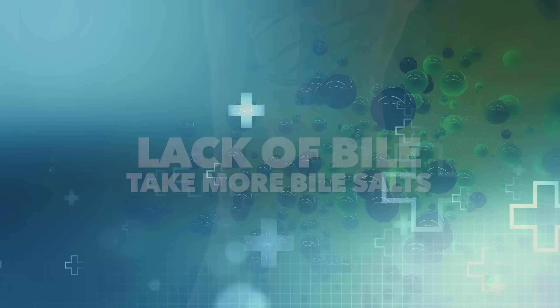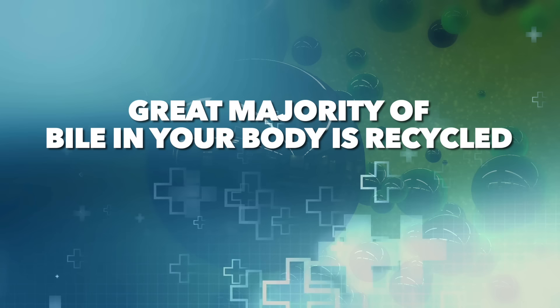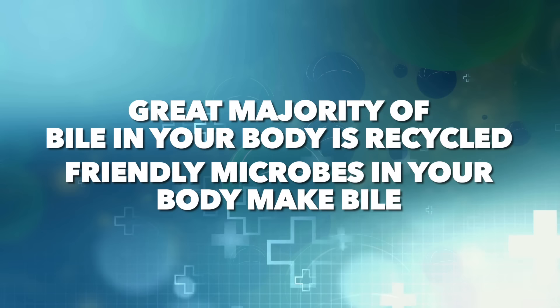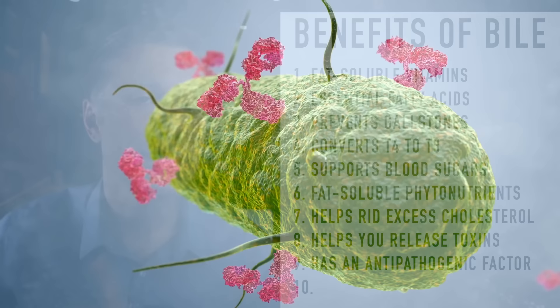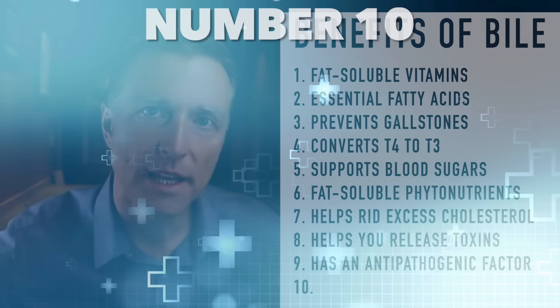This is why bile is so important. A great majority of your bile is recycled because your body considers it valuable. The friendly microbes in your body actually make secondary bile salts — it's a strategic anti-pathogenic strategy. It tends to kill off bad bacteria, but the good bacteria are not bothered by it, except if there's excessive good bacteria in the wrong place.